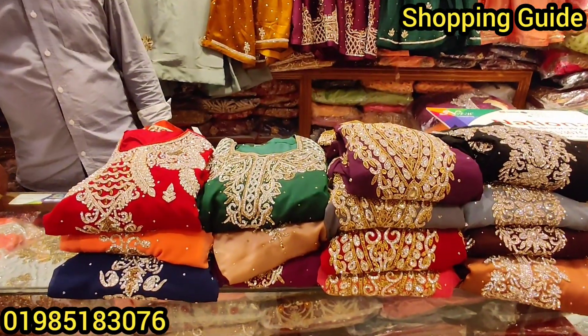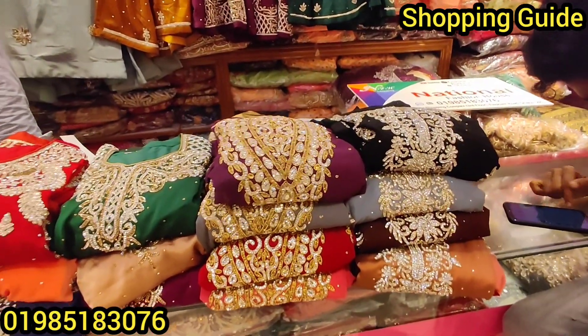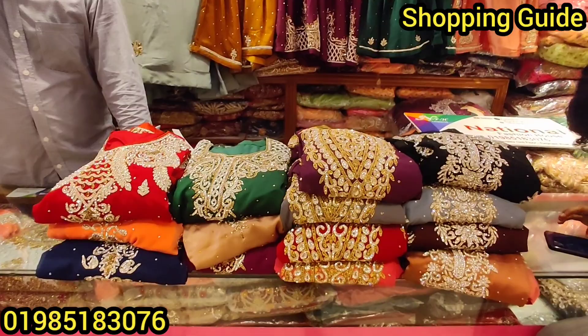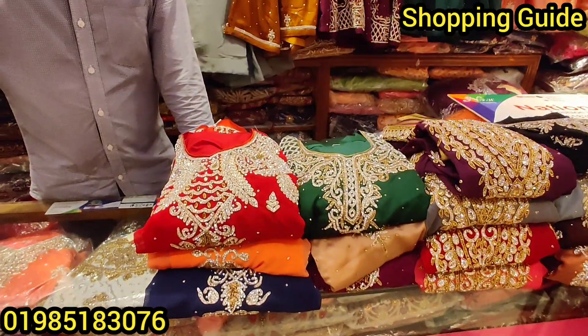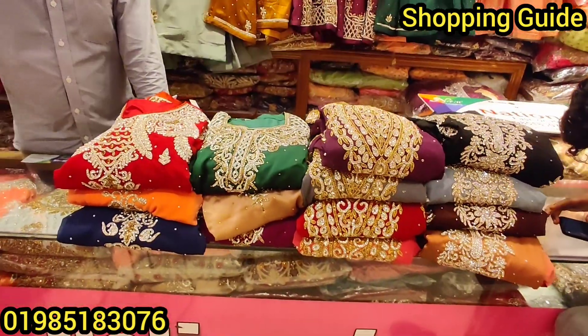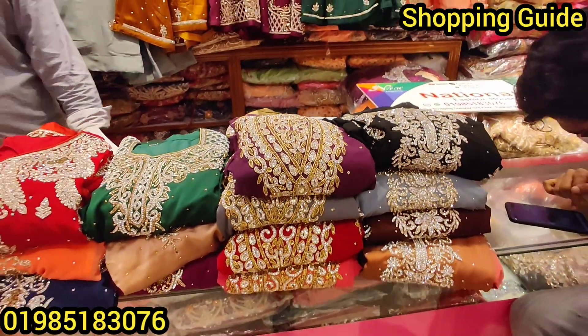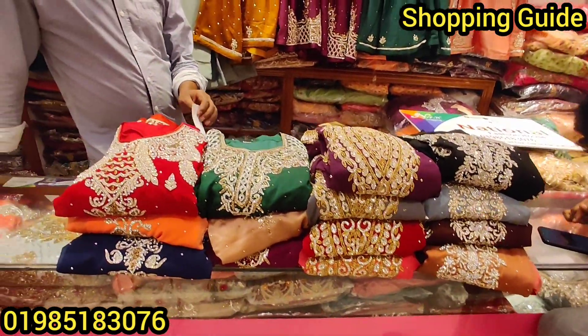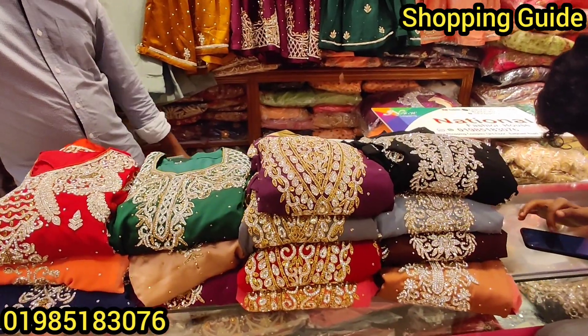One thing I will tell you is a Pakistani gorgeous dress. We are shopping. We are not sure that we are shopping. The video is available in the description.